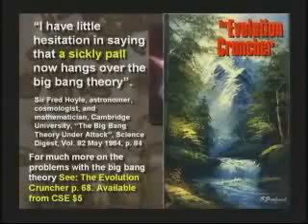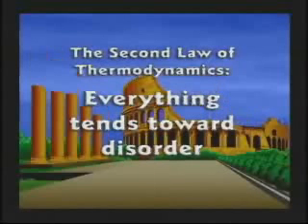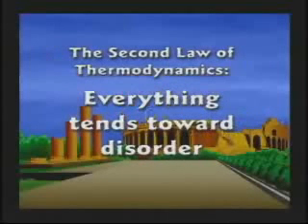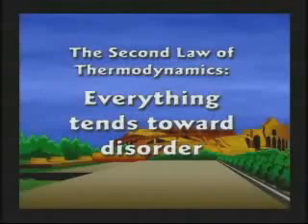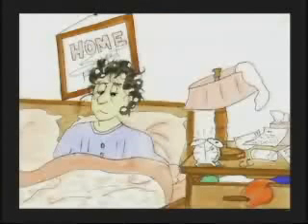You get more on that in the book called The Evolution Cruncher — it's a 900-page book, only five bucks. Excellent book to give away to every kid in your high school. The second law of thermodynamics tells us everything tends toward disorder. If you leave something alone for a while, it's going to rot, rust, die, fall apart, or break down. Nothing gets better by itself. It's what the Bible teaches: the heavens are the works of thy hands, they shall perish, they wax old as doth a garment. Take a look at your hairdo when you wake up in the morning. Everything tends toward chaos.